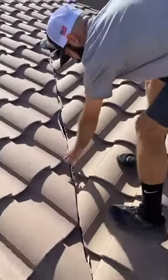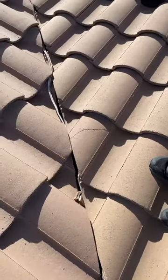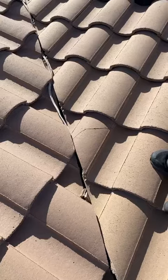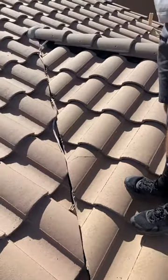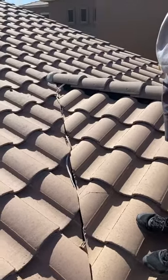Here's a broken tile right here, and they super-caulked that together. So just keep in mind, a lot of times I think the most common thing — if you buy a house in Arizona, you will see cracked roof tiles. I wouldn't necessarily be alarmed about cracked roof tiles.